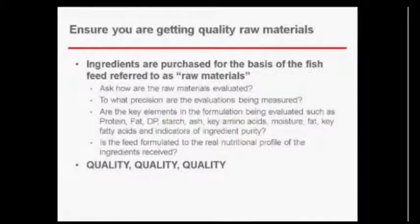How do we make sure we're getting quality raw materials? Much like cooking, it's all about the quality of what you start with. The ingredients are purchased as raw materials and all components must be carefully evaluated — to what precision are the evaluations being measured, and are the key elements being evaluated, such as amino acids and nutrients? Is the feed formulated to the real nutritional profile of the ingredients received? Really: when you start with quality and end with quality, you get quality.